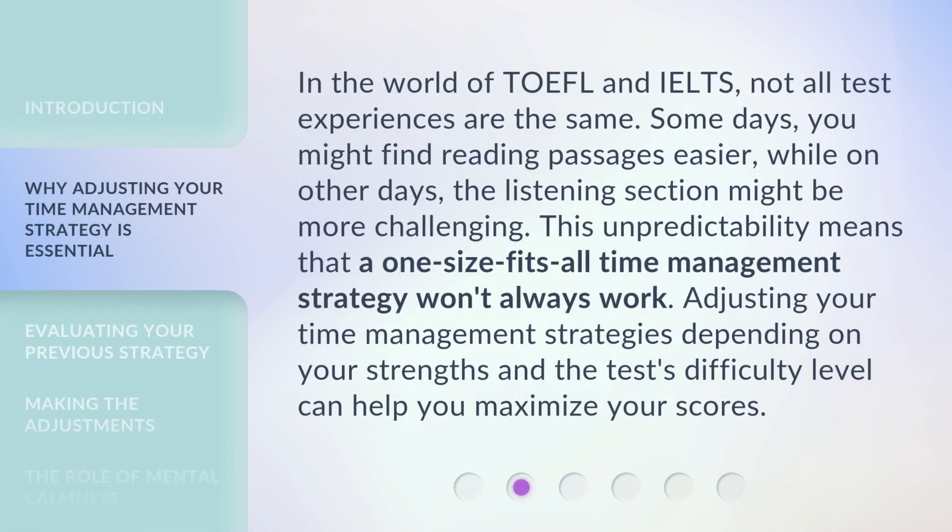In the world of TOEFL and IELTS, not all test experiences are the same. Some days, you might find reading passages easier, while on other days, the listening section might be more challenging. This unpredictability means that a one-size-fits-all time management strategy won't always work. Adjusting your time management strategies depending on your strengths and the test's difficulty level can help you maximize your scores.